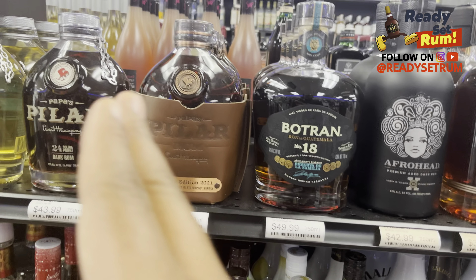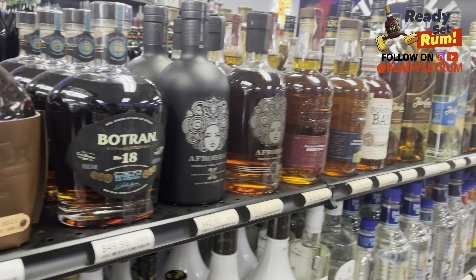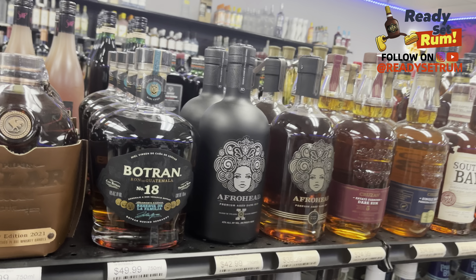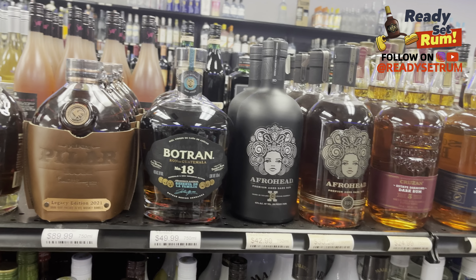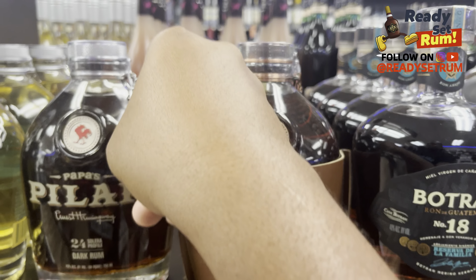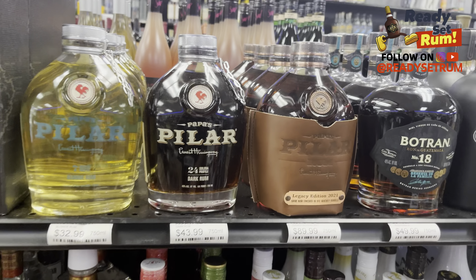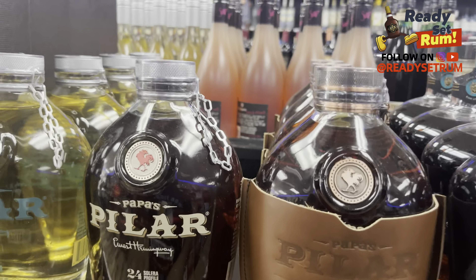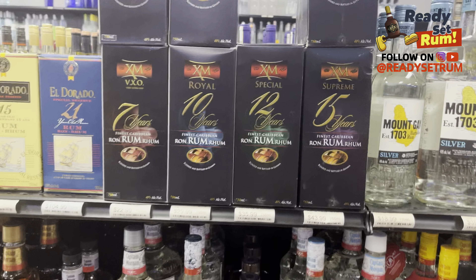They've got Botron and Papa Pilots — tried that one, pretty good. One thing: if you come in, you can talk to the people at the front and taste some of the rums. They have a card and some open bottles you can try. They've got the Papa Pilots and some old bottles with the chain — not sure if they're bringing those chains back, but they have them. They also have the Mount Gay XO, Black Barrel, and Mount Gay White.